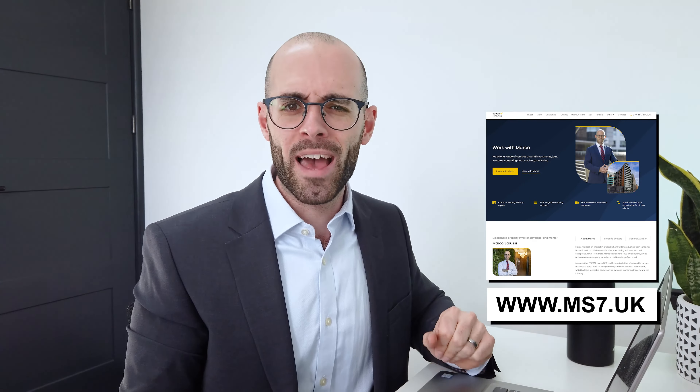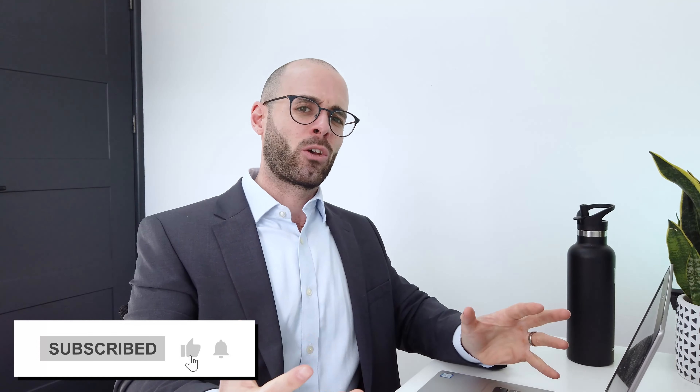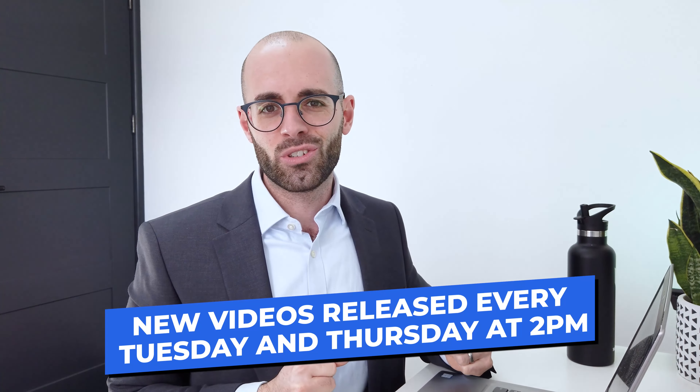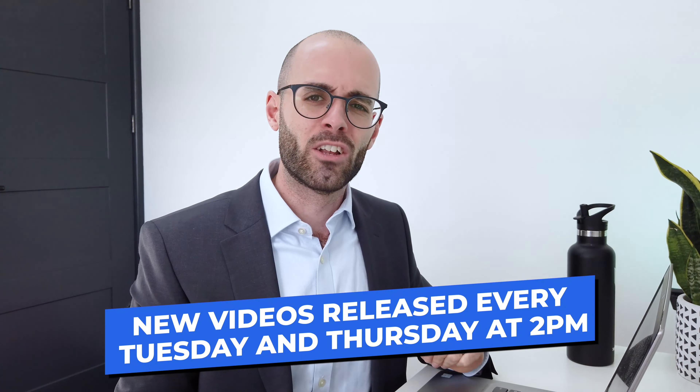That's it for buy-to-let basics for beginners. Please consider subscribing to the channel — I have really good buy-to-let content coming over the coming weeks. For those who have already subscribed, thank you, it means a lot. Every Tuesday and Thursday I release a full live video at two o'clock. I wish you all the very best in your property investing. Take care, goodbye.